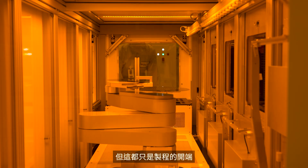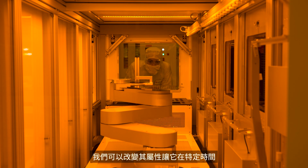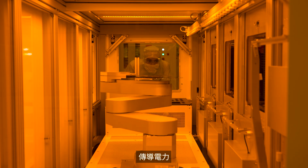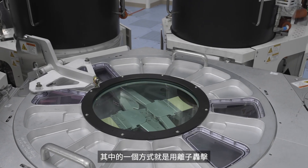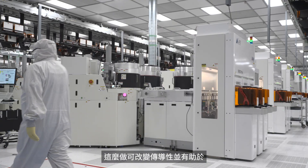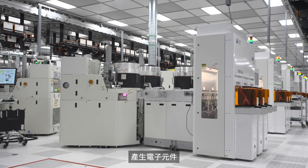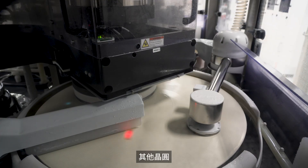But that's just the beginning. Because silicon is a semiconductor, we can change its properties to conduct electricity at specific times. One of the ways we do this is by bombarding certain sections with ions, which changes the conductivity and helps create electronic components. To ensure uniform surfaces, each wafer is polished so we can stack other layers on top.